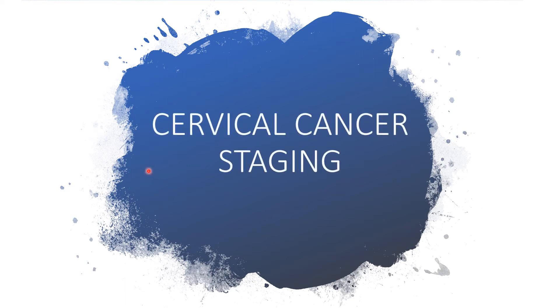You are welcome to my channel. Today I will be addressing cervical cancer staging.